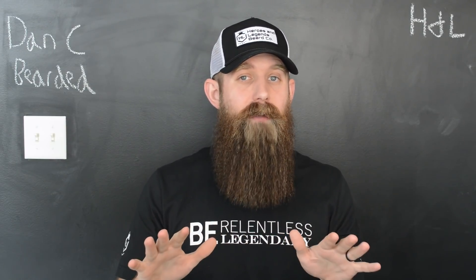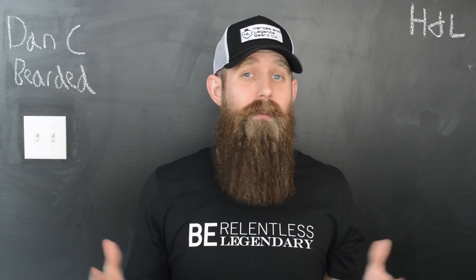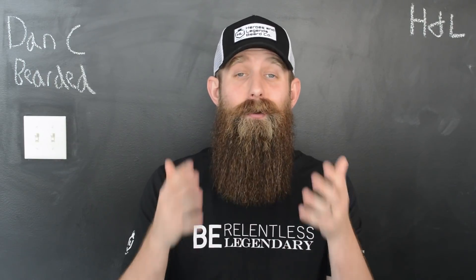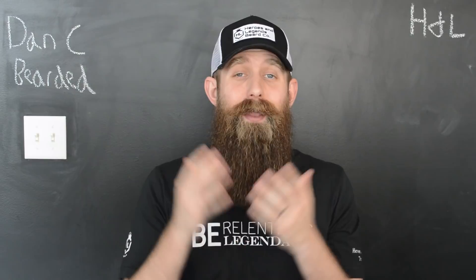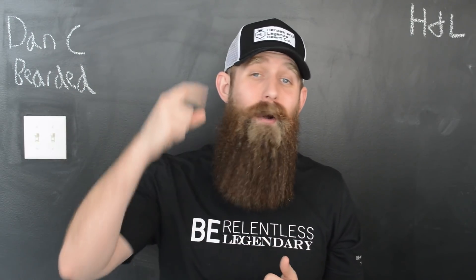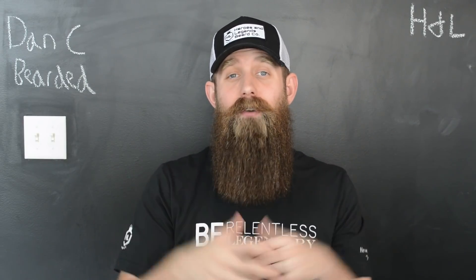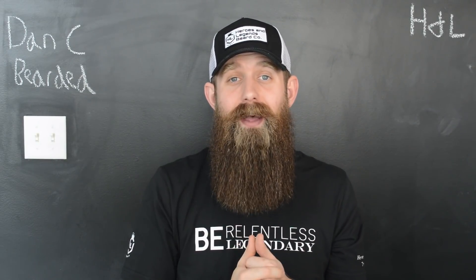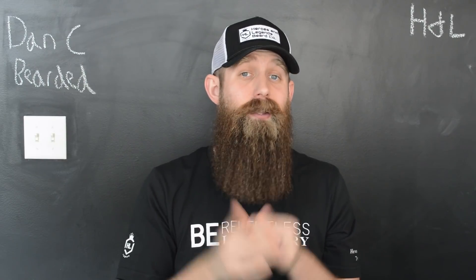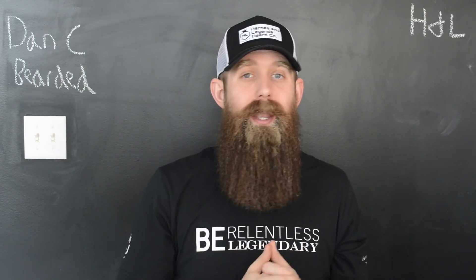Today we're going to have a little bit different of a review video. It's going to be kind of a condensed version, mainly because we've covered this company many times before. And that of course is the Heroes and Legends Trading Company. On Monday's Commands Corner live stream, we kicked off not one, not two, but three new scents from them. We're going to cover those today. We're going to get Sam's take on them, and we're also going to talk about a scent that you guys have been begging me to try that I've not tried from this company yet.